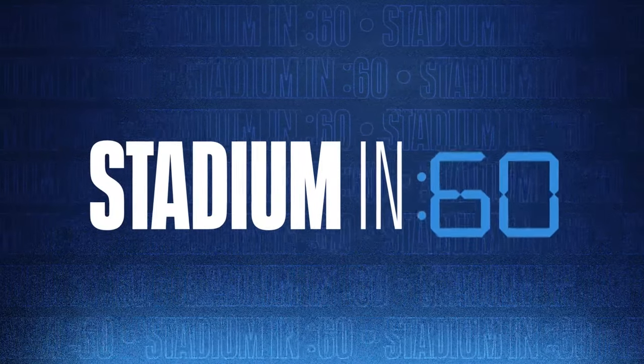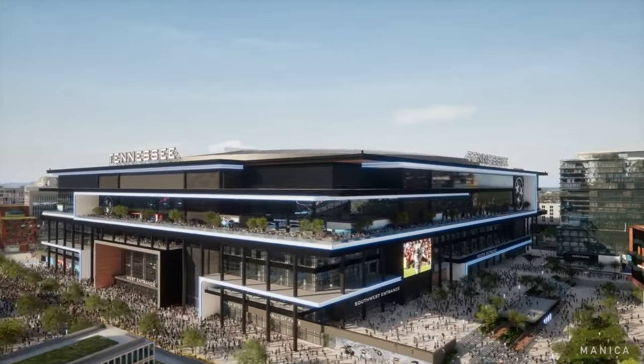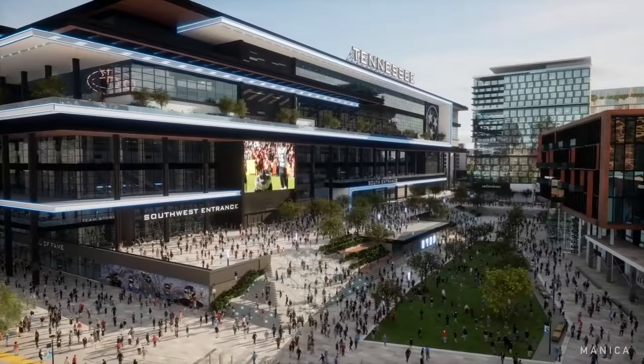This is Stadium in 60, a quick update on the Titans' new stadium. The new Titans' stadium will have a roof, but this will not be one of the old-school dark domes.